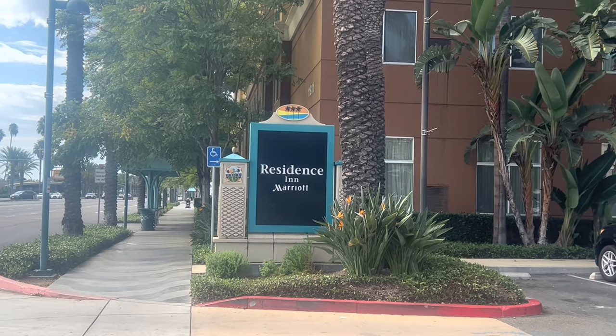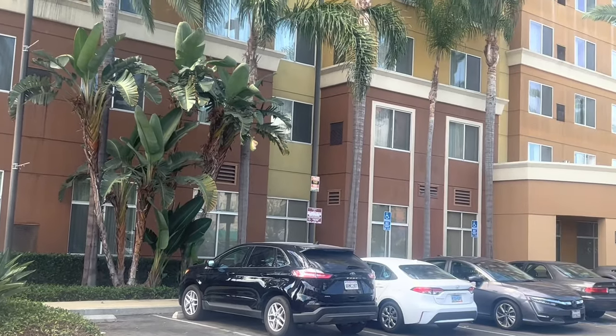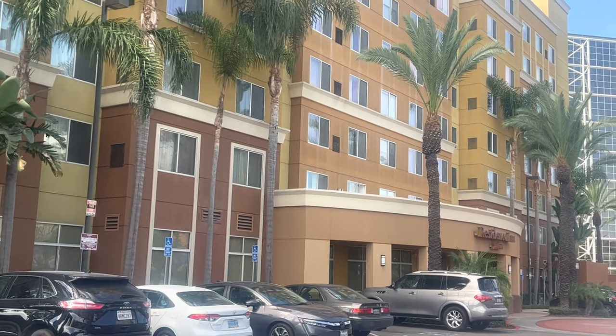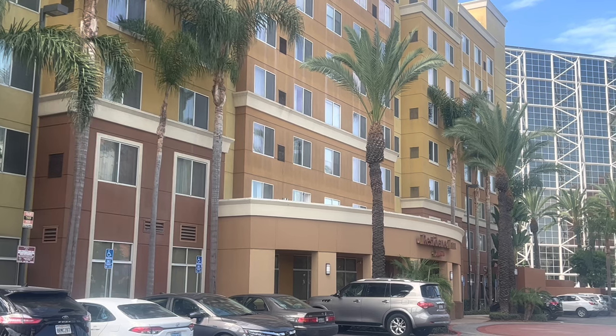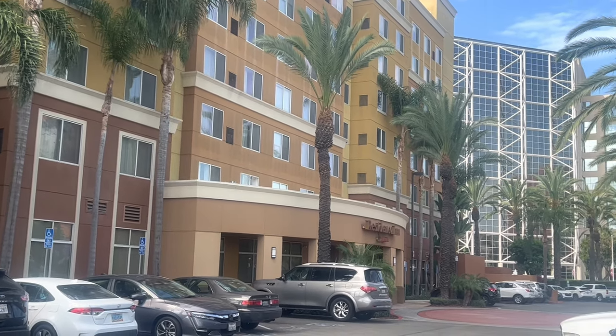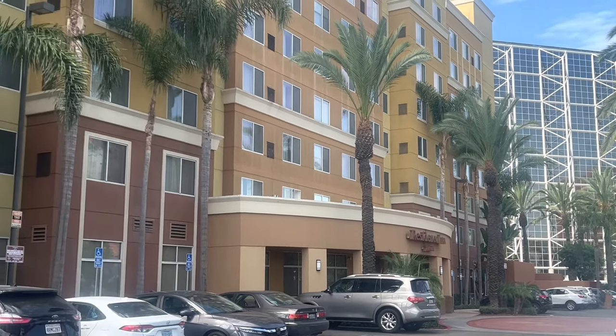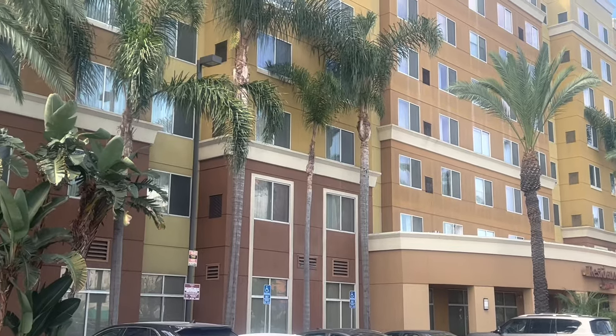Today we'll be reviewing the Residence Inn and Marriott on Harbour Drive. It's a little bit past the Convention Centre, probably about a 20-minute walk from the Convention Centre if you're a fast walker like myself. And a bit of a hike from Disneyland, but you could drive there, ride share, or take the public transportation.